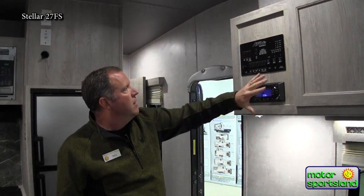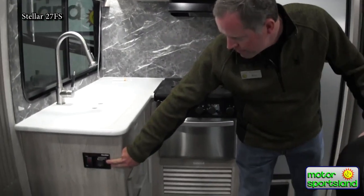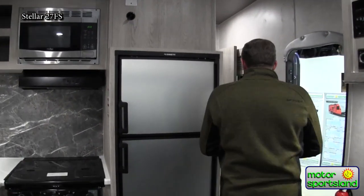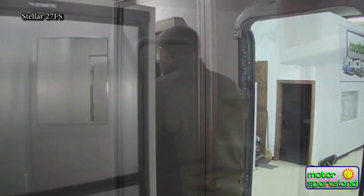All your controls are right here — the generator button is right over here, you just push it to start. There's a lot of stuff in this trailer and I'm sure I'm missing some things. We're going to head up front though.